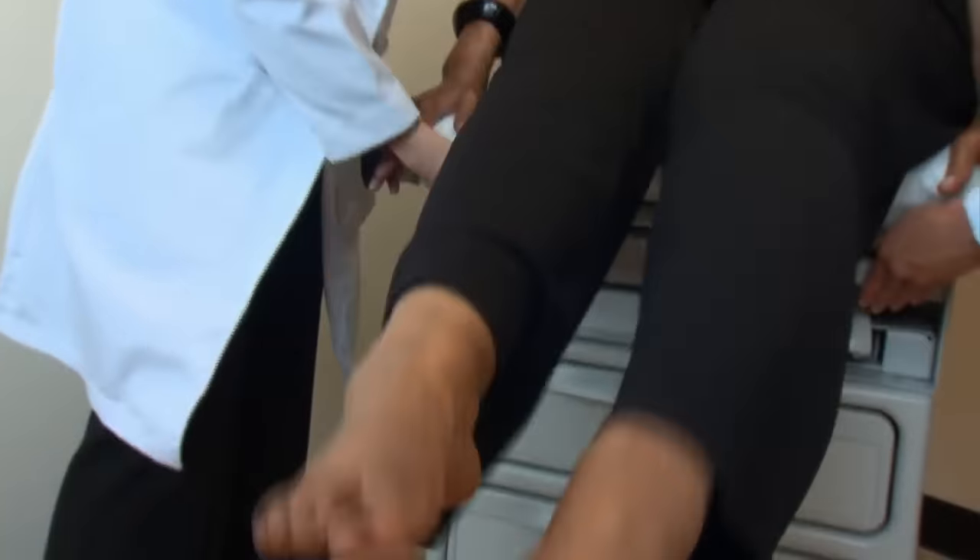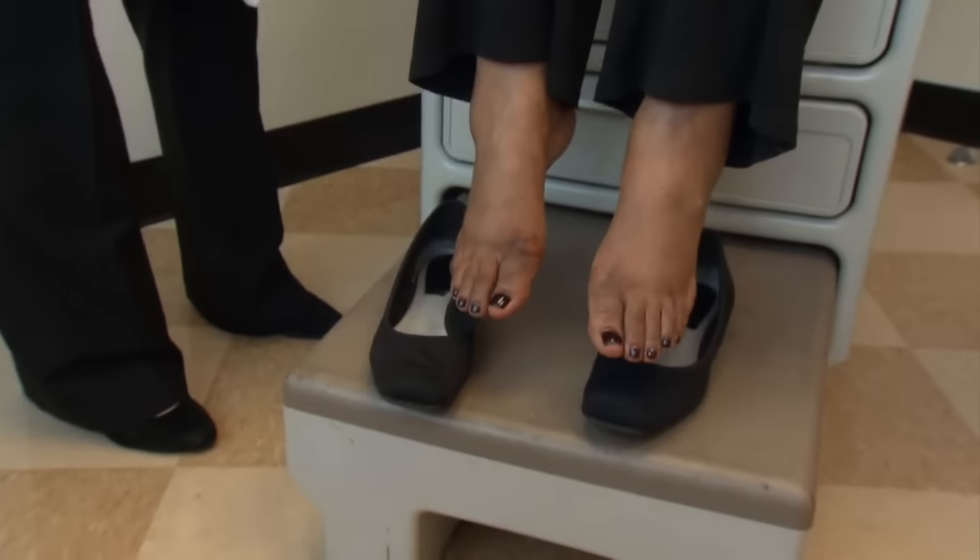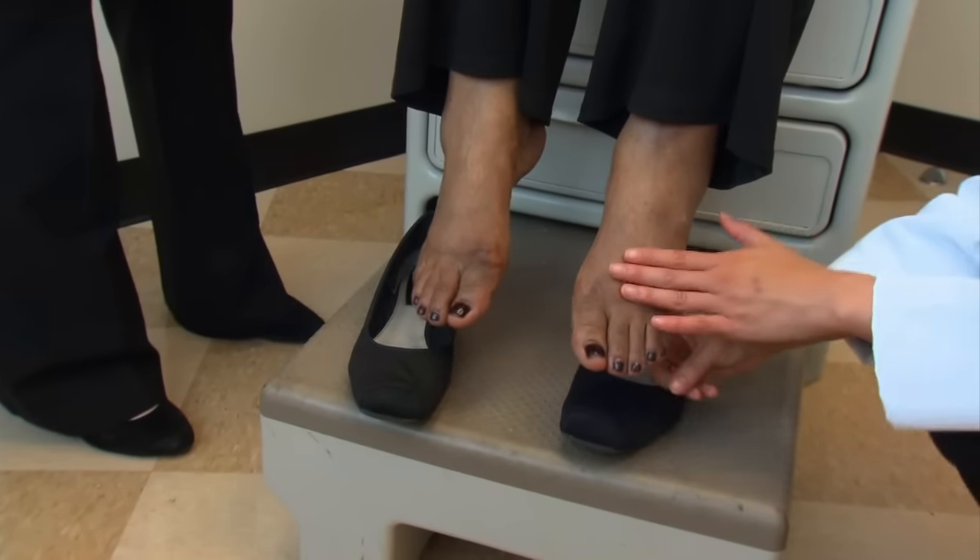Dr. Patrick Bowen says one of the most common complications is nerve damage, or neuropathy. Diabetic peripheral neuropathy is a term that refers to irritation or damage to the nerves that control sensation in the body. Diabetic neuropathy tends to generally affect the nerves that are farthest away from the brain and the spinal cord.